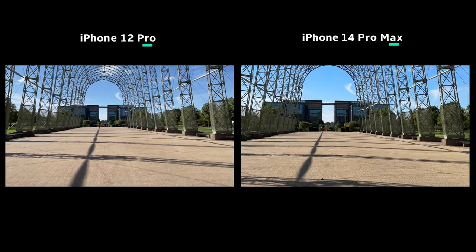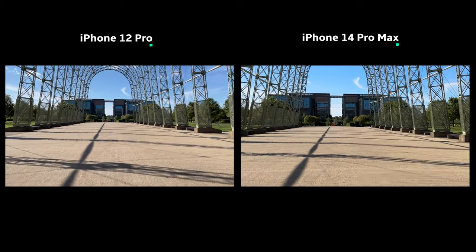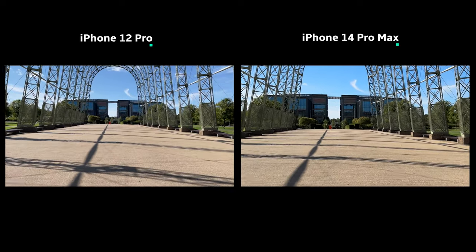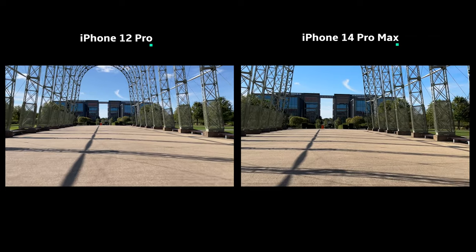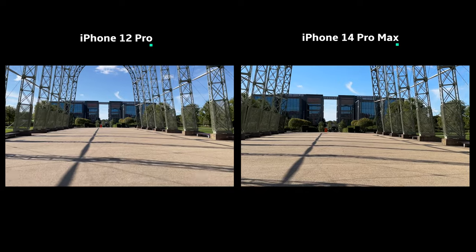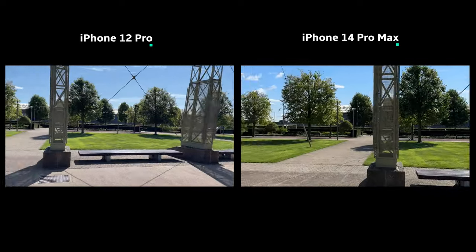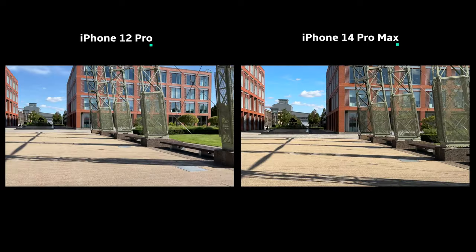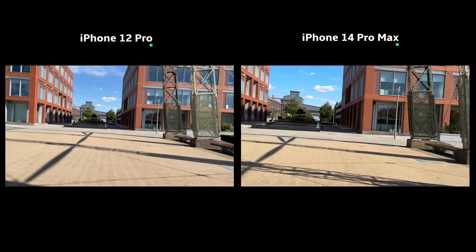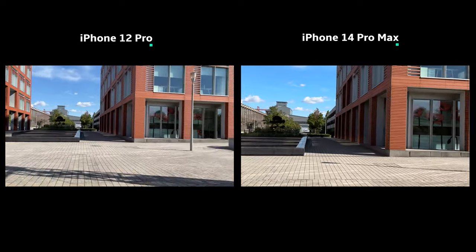Here's a repeat of the same test but with Action Mode now turned on for the 14 Pro and both videos set to 1x. I'll start off by walking — this is where you'll notice it really feels like the phone is on a gimbal. As I turn and run again, this is really smooth and impressive.